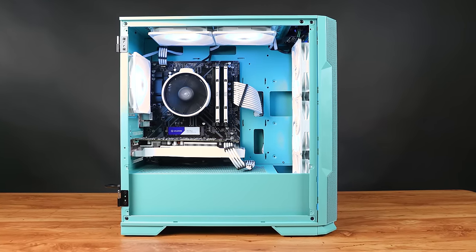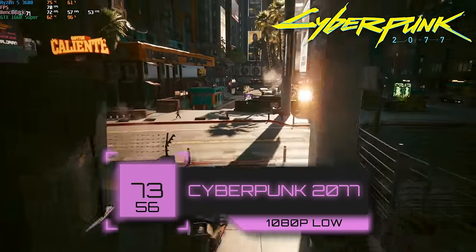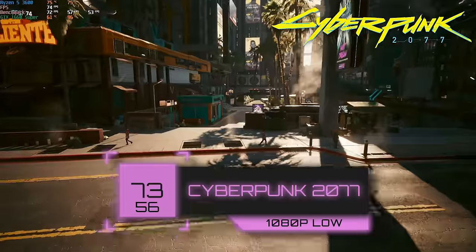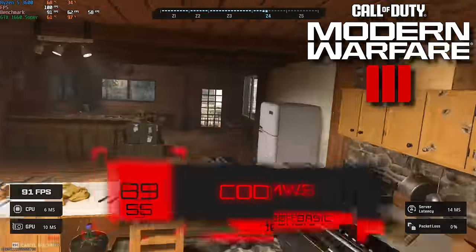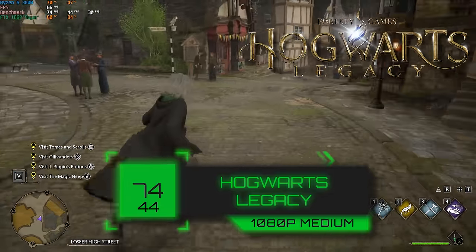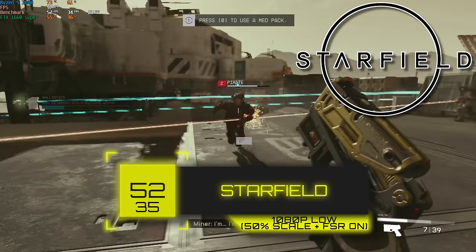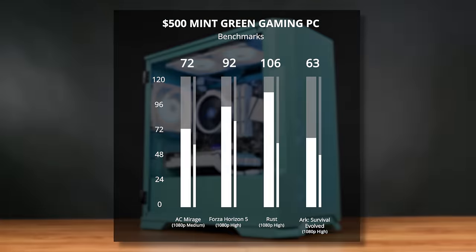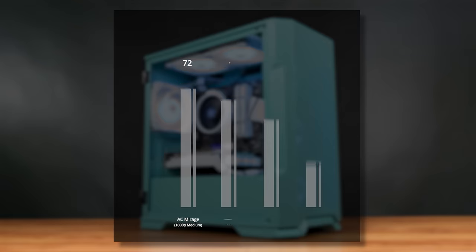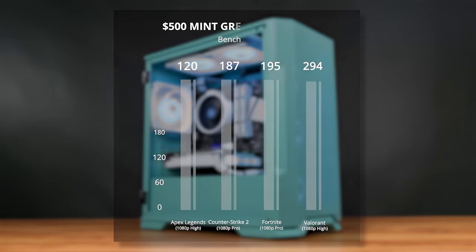Rant aside, we tested Cyberpunk 2077 and with 1080p low settings we got a pretty decent 73 FPS average, which is solid for a 1660 Super. Call of Duty Modern Warfare 3 also did great at 89 FPS with 1080p basic settings. Hogwarts Legacy got 74 FPS with 1080p medium, and even Starfield has a playable 52 average FPS, though we had to crank down to 1080p low with a 50% resolution scale. Other than Starfield, everything is getting above 60 FPS, and with games like Fortnite, Valorant, or Apex Legends, we're rocking triple-digit FPS numbers, which would be great for a 1080p higher-hertz monitor.